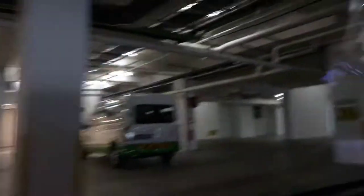My dad's driving us home to the parking place. It's really dark so it's really hard to see. My sister's right there sitting next to me. We're almost there — it's a really nice condo we live in.